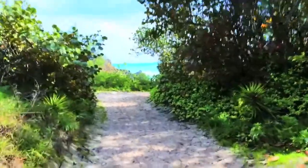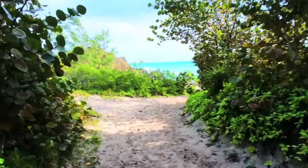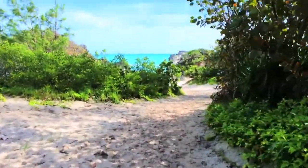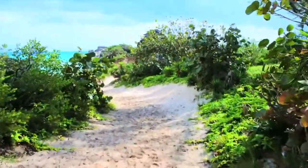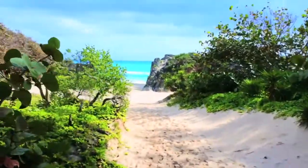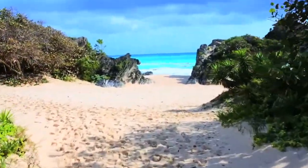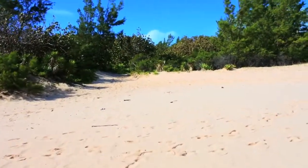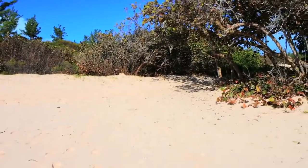Once we get to the opening I will transition into another video facing where we are now, showing the turn over to Stonehole. On the left of this video is just where we came from, and on the right is the entrance to Stonehole.